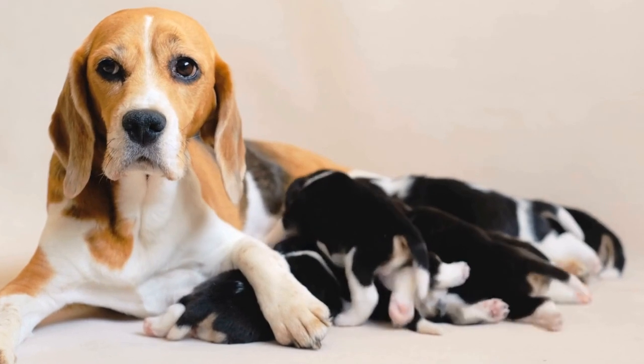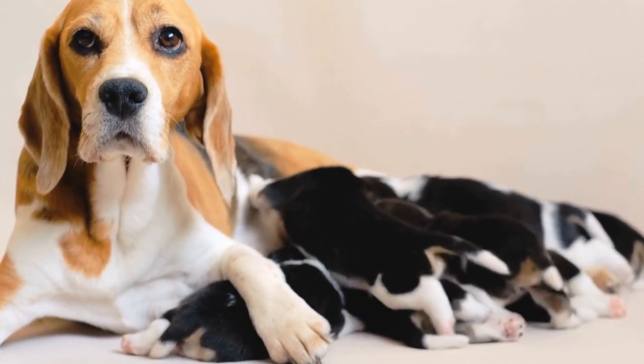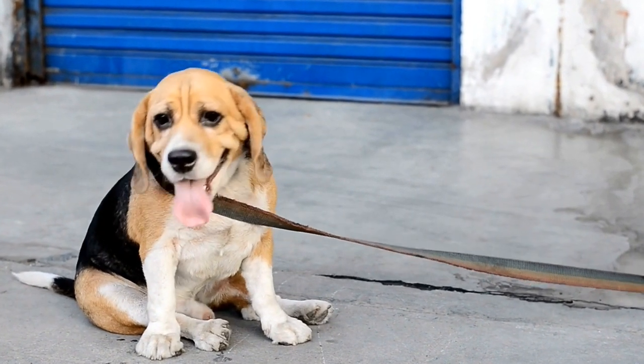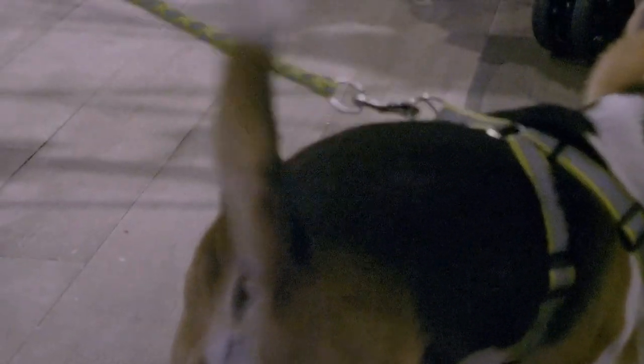On the other hand, the French Bulldog is a small-sized dog with a compact and muscular body. They have a distinct flat face, bat-like ears, and a short tail. French Bulldogs also come in various colors like brindle, fawn, and white.